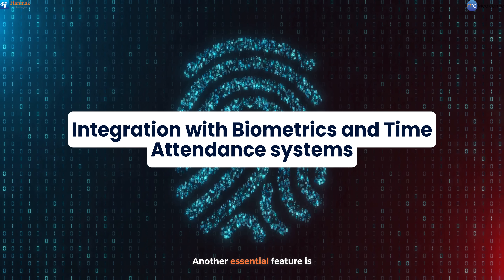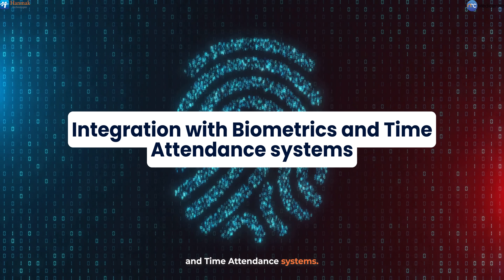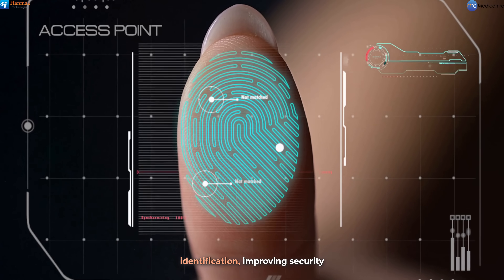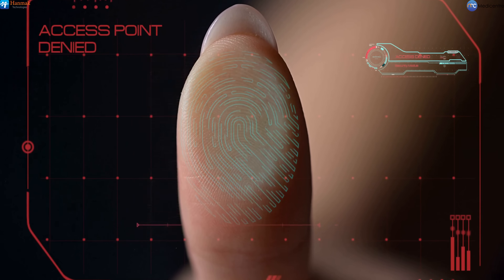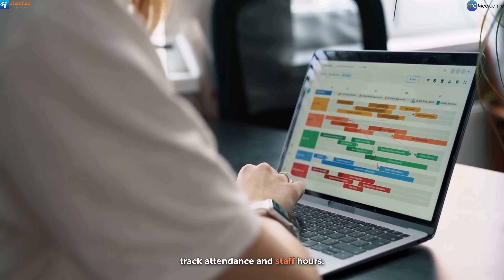Another essential feature is the integration with biometrics and time attendance systems. This integration ensures secure and efficient patient and staff identification, improving security protocols within healthcare facilities. Using biometric technology, healthcare providers can accurately track attendance and staff hours.